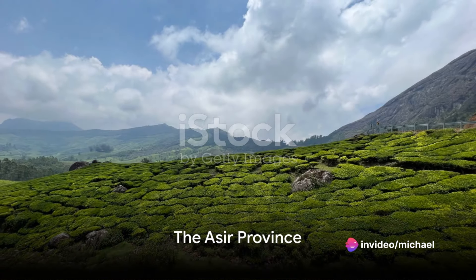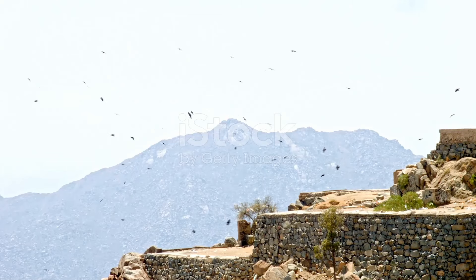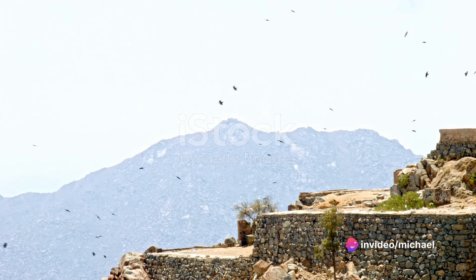Our journey continues to Asir Province, a green haven in the midst of the desert. In the southwestern corner of Saudi Arabia, Asir Province emerges like a mirage — a lush landscape of fertile mountains and terraced fields that stands in stark contrast to the surrounding sand dunes.